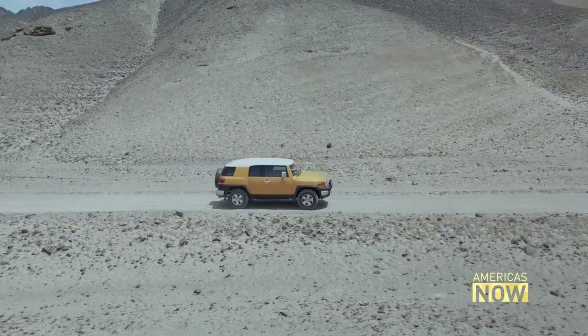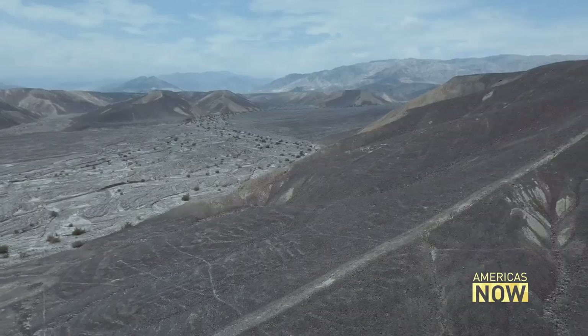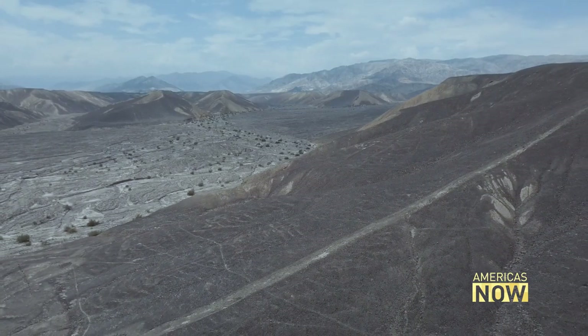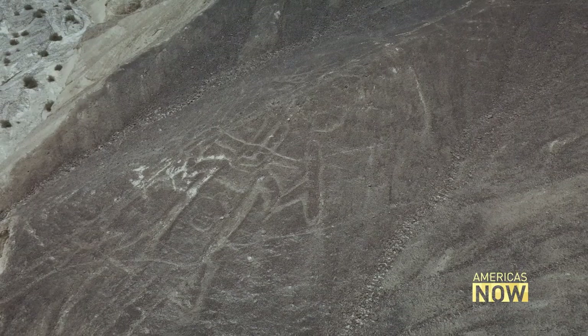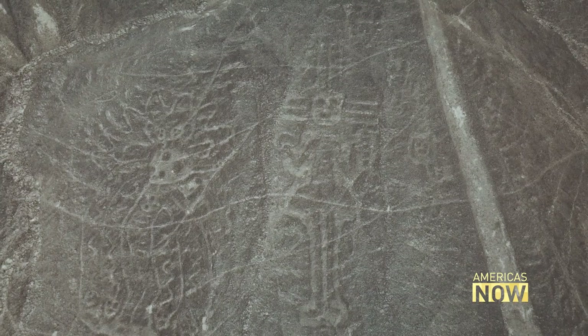And wherever these archaeologists go, they seem to find more and more. Here on a far hillside, more human figures: a warrior wearing a headdress and a female figure, perhaps symbolising fertility.